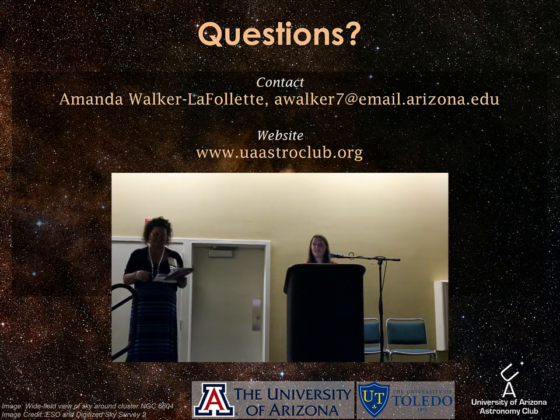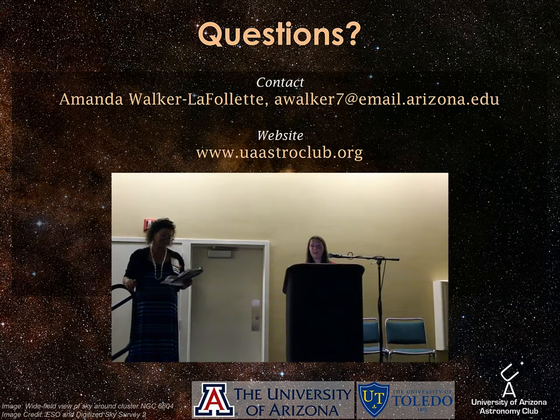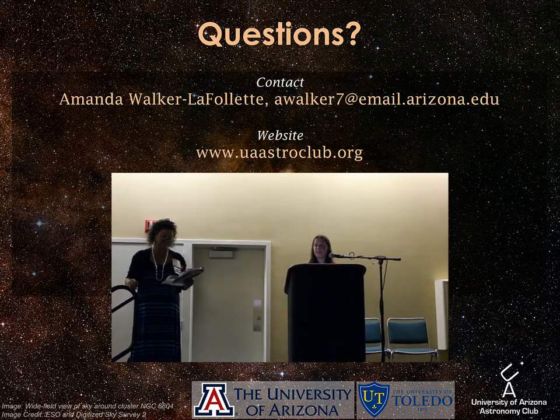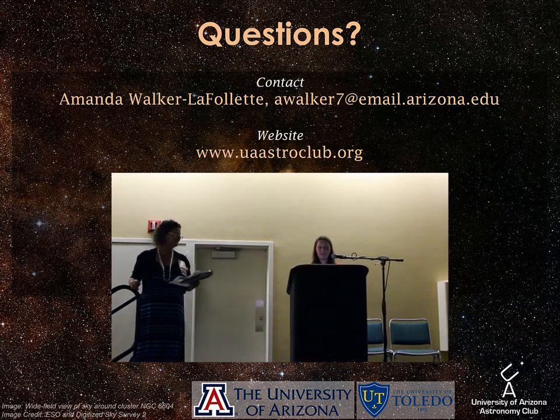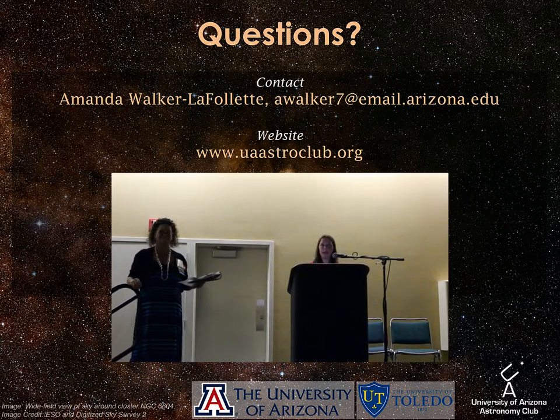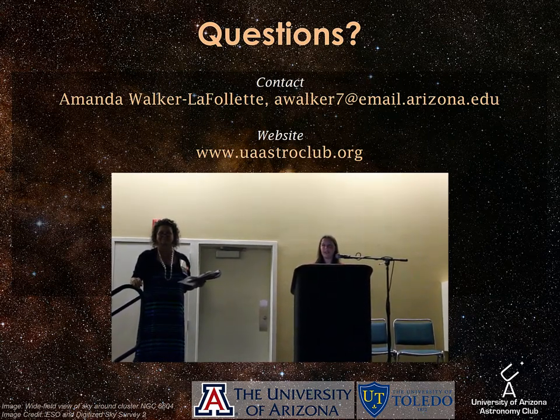Audience question: Is this something incoming freshmen are invited to participate in, or do you have to be around for a while first? Incoming freshmen are absolutely encouraged. We try to come to the freshman orientation for the major. It's sometimes a little difficult to get in contact with freshmen because they aren't specifically integrated into the department yet, but we try to allow anybody who is at all interested in joining.